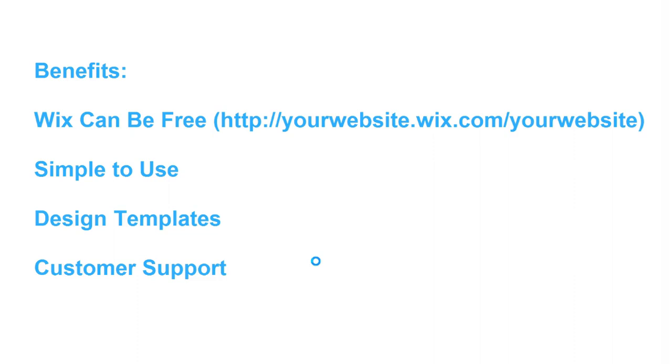Benefit number four is that they include customer support. So if you get stuck or need any advice, you can contact customer support and they may be able to help you or give you guidance on completing tasks within the site. It is very easy to use, and there are also lots of videos online on how to use Wix.com. It's a very popular website, but if you're new to web design, there's also customer support you can contact.